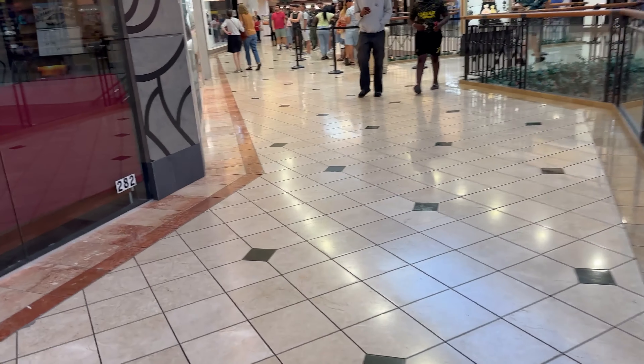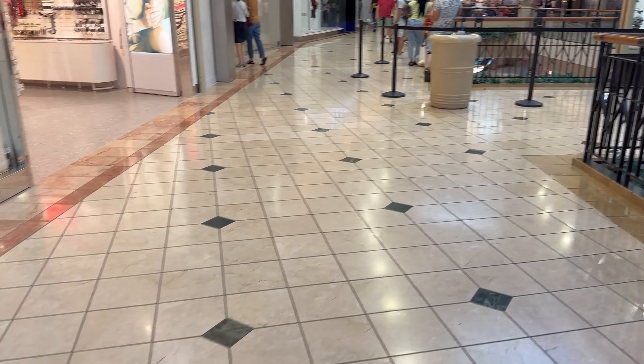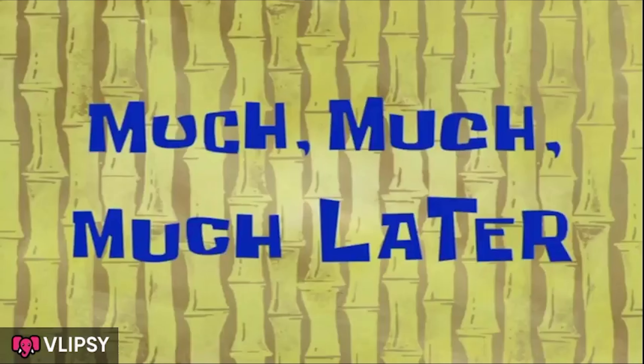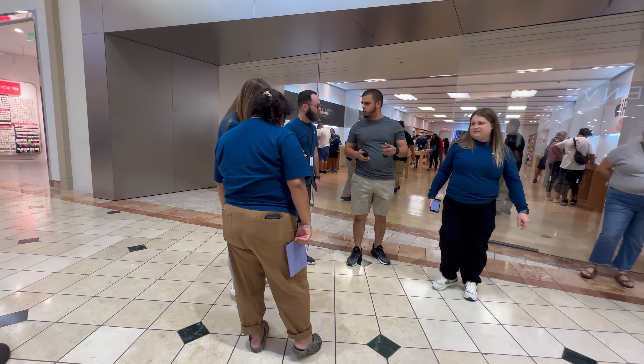We are just around the corner. Looks like we have a waiting line. Much, much, much later — I guess I'm the next one.